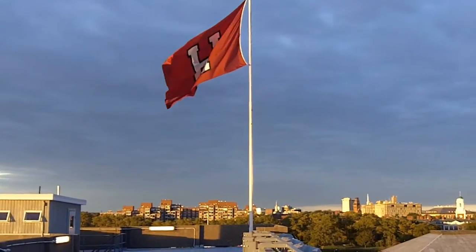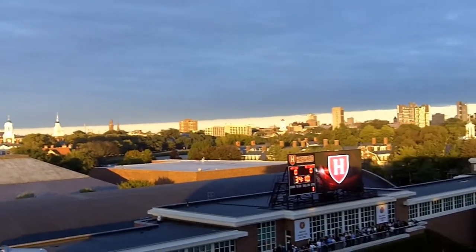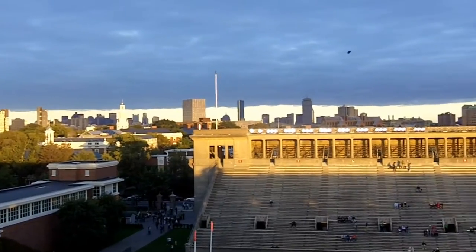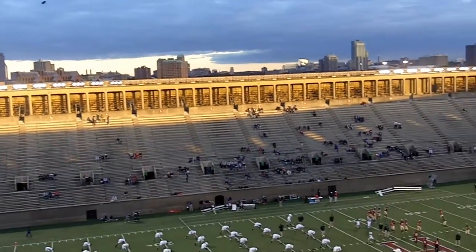Welcome to historic Harvard Stadium, home of Harvard football. Nestled in a spectacular setting next to the Charles River and with the Boston skyline on the horizon, Harvard Stadium is perhaps the most historically important stadium in the country.